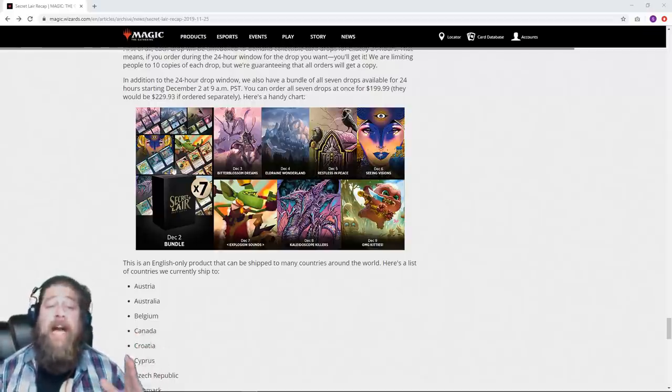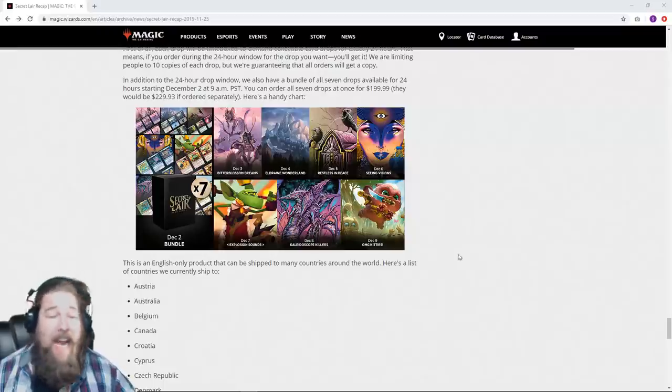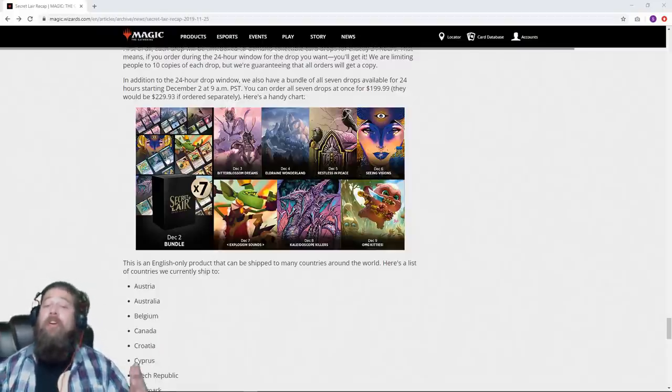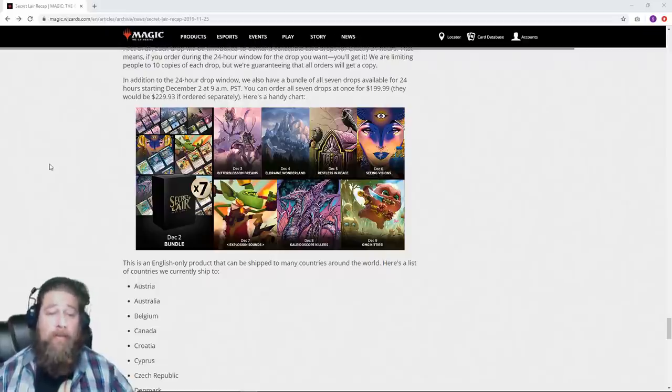Also worth mentioning: there's an option on December 2nd where instead of paying $29.99, $29.99, $29.99, $39.99 for each of those individually, you can just, on December 2nd, again for a 24-hour period starting at noon Eastern time, order all seven of them for $200. That's a discount — if you bought them all individually it would be around $230, so you're saving about $30 if you want all of them.